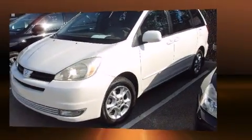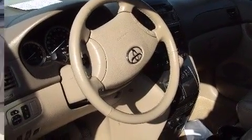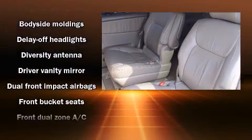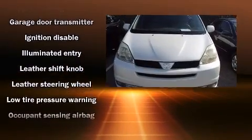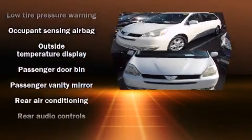Storage solutions are integrated throughout the interior, demonstrating thoughtful attention to detail. Backseat passengers will appreciate the rear audio controls, allowing them to make easy adjustments to the stereo system. Premium sound drives 10 speakers, providing you and your passengers a sensational audio experience.